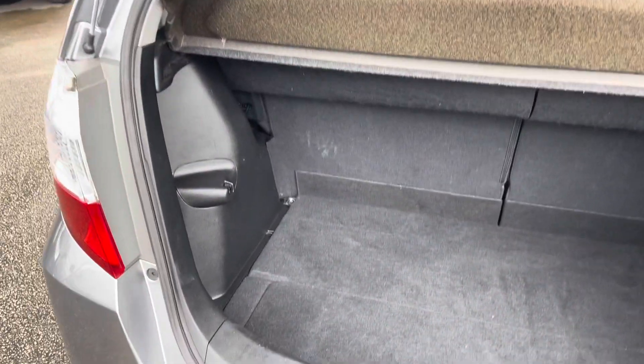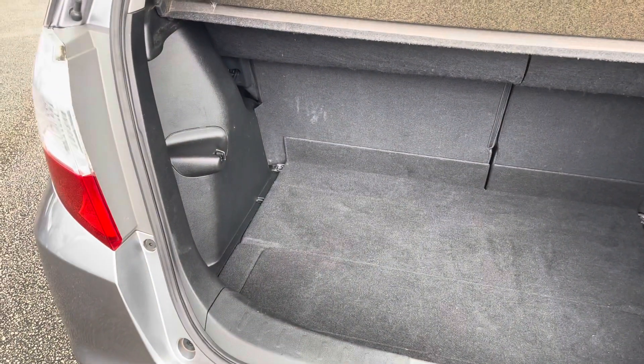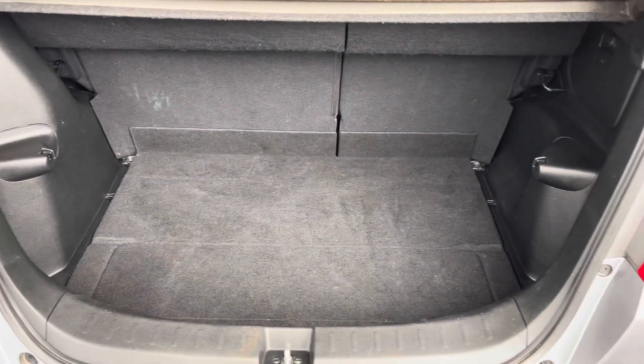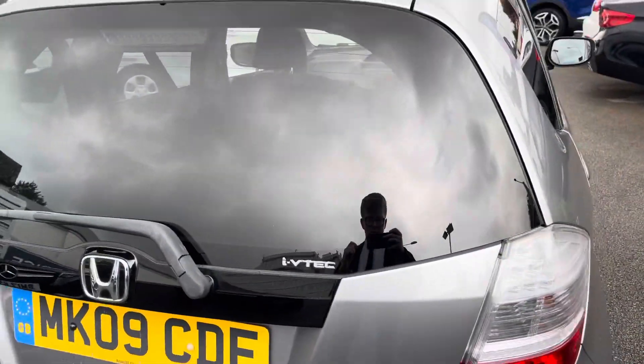Now opening up the boot, you've got a nice amount of space here. You can easily fit a weekly shop and you do have some additional storage underneath the boot floor as well. You can increase the storage very easily if you need to add more in. You have a handle up top there allowing you to easily close the tailgate.